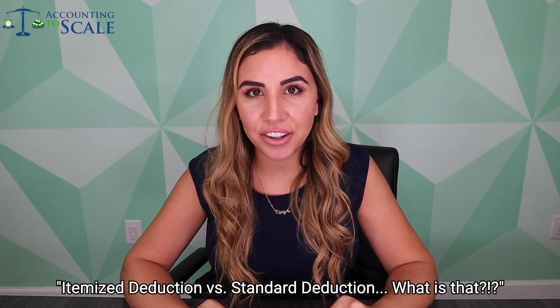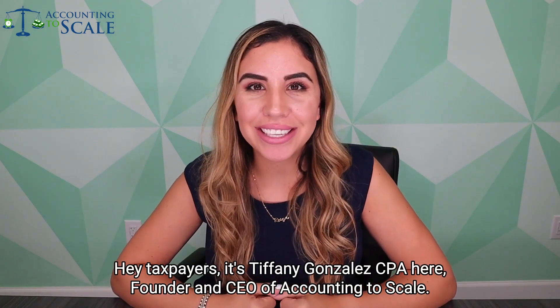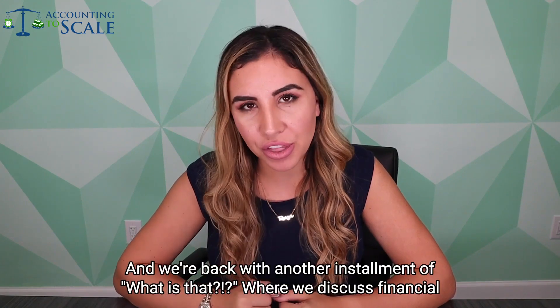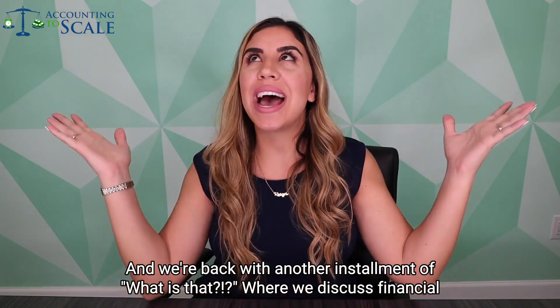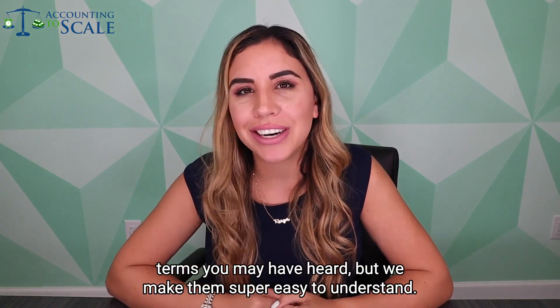Itemized deduction versus standard deduction — what is that? Hey taxpayers, it's Tiffany Gonzalez CPA here, founder and CEO of Accounting to Scale. We're back with another installment of 'What is That?' where we discuss financial terms you may have heard but make them super easy to understand.